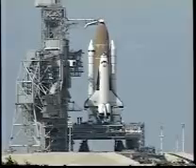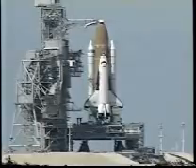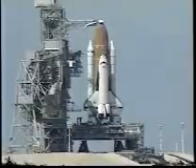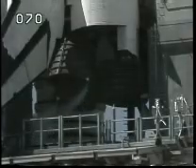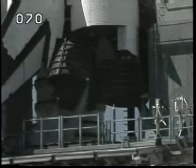Standing by to start the main engine helium perch sequence, preparing for main engine start activities. Now we'll be checking the flight controls on the orbiter — the aero surface profile test.